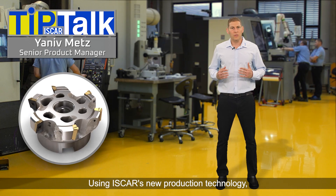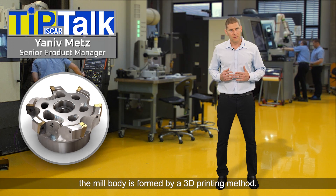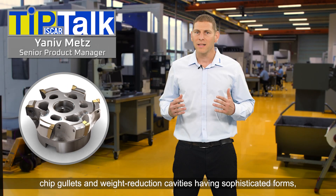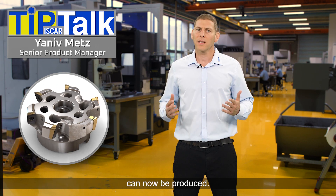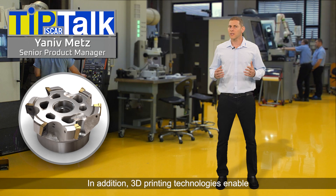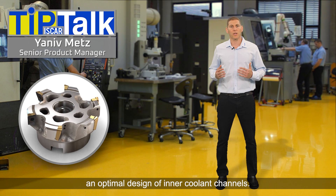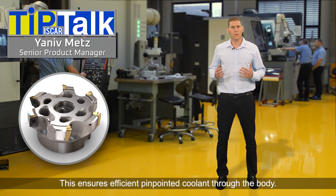Using Iskar's new production technology, the mill body is formed by a 3D printing method. By using this technology, tool body elements such as chip gullets and weight reduction cavities, having sophisticated forms, can now be produced. In addition, 3D printing technologies enable an optimal design of inner coolant channels, ensuring efficient pinpointed coolant flow through the body.